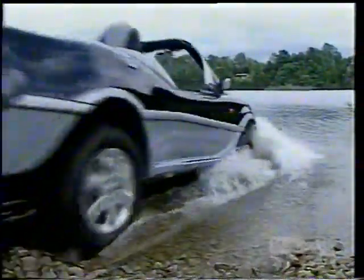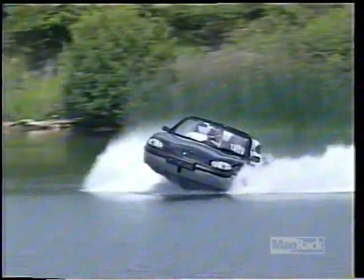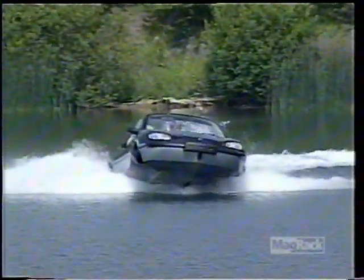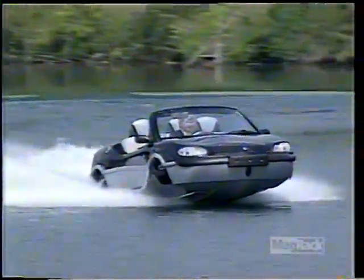In 2003, an old idea took on a new look. Capable of 100 miles an hour on land and over 30 miles an hour in the water, the Gibbs Technologies Aquata made its debut. It's part sports car and part speedboat.